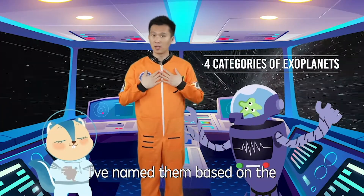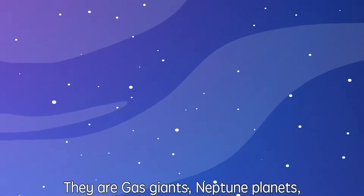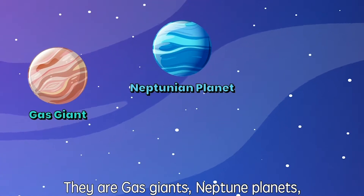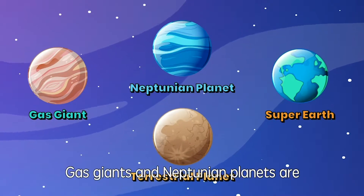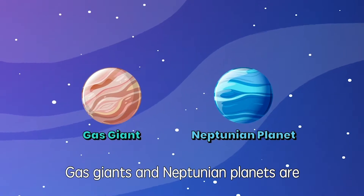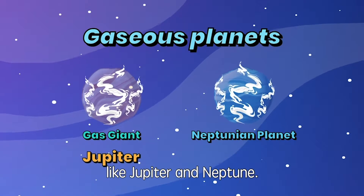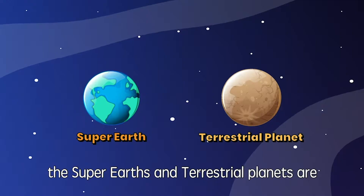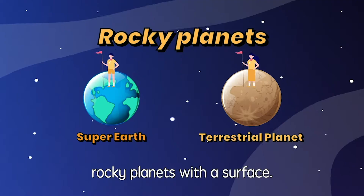I've named them based on the planets in your solar system. They are Gas Giants, Neptunian planets, Super Earths, and Terrestrial planets. Gas Giants and Neptunian planets are gaseous planets, like Jupiter and Neptune. Whereas the Super Earth and Terrestrial planets are rocky planets on their surface.